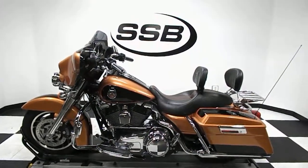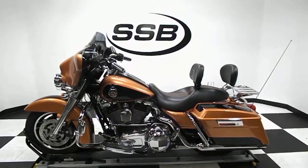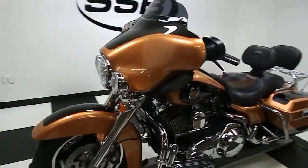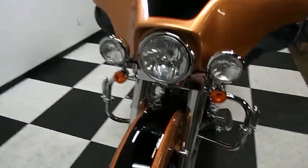Welcome to Simply Street Bikes. Today we have this awesome 2008 105th Anniversary Edition of Harley-Davidson Street Glide, copper and black in color. Really awesome bike, done really well, tons of extras, tons of chrome.